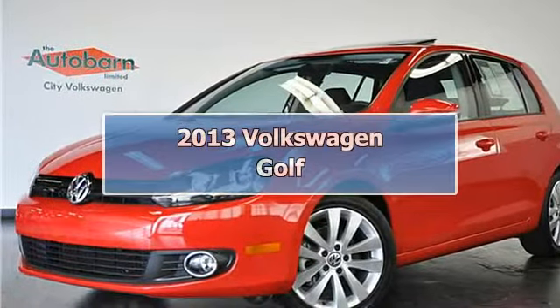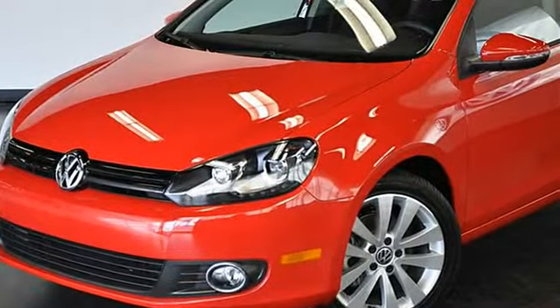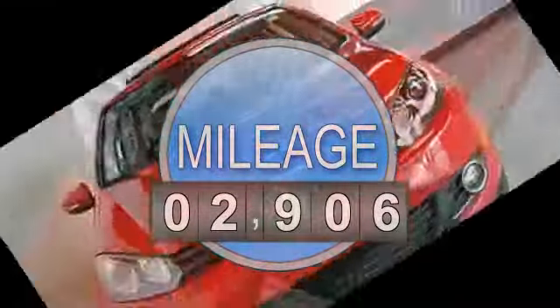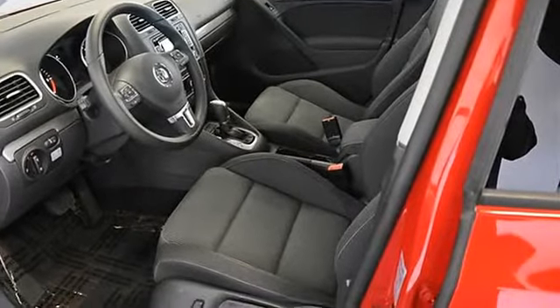This ultra-rare TDI Golf with tech package has all the options available on the Golf for 2013. This car is a tech-savvy commuter's dream as it includes navigation, keyless entry and push-button start, Dynaudio, Xenon headlights with AFS, and sunroof.